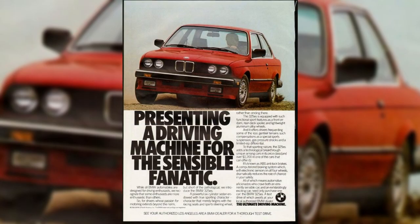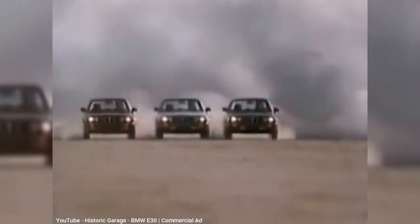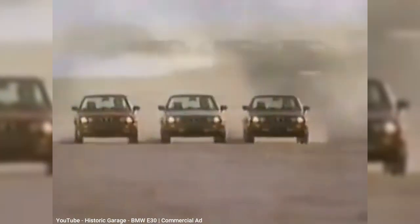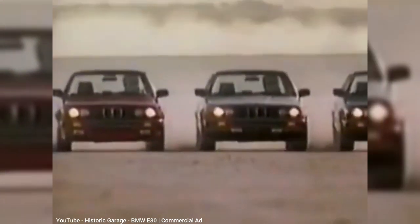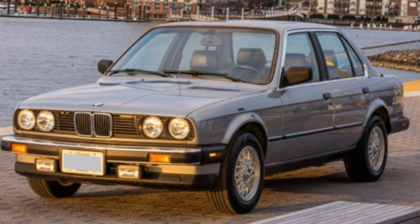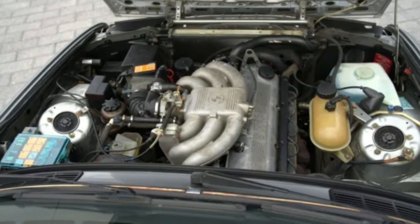In its place came the 325e and 325ES six-cylinder models, which were an improvement at 127 horsepower. All 3-series BMWs now had the added advantage of a fifth and sixth cylinder. The real improvement came with the 325i in 1987, which bumped horsepower to 168.